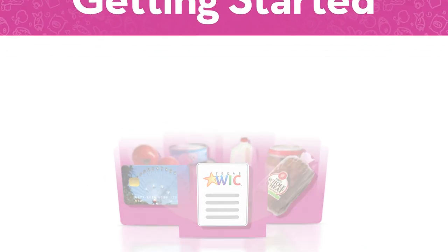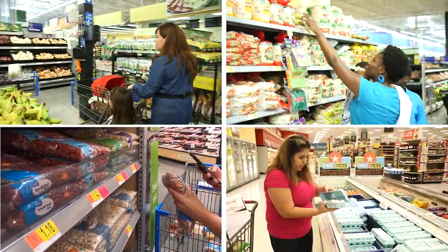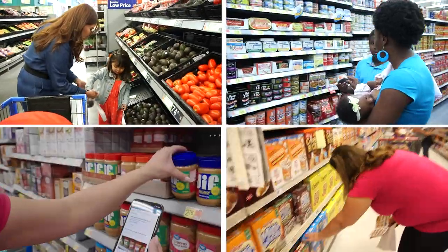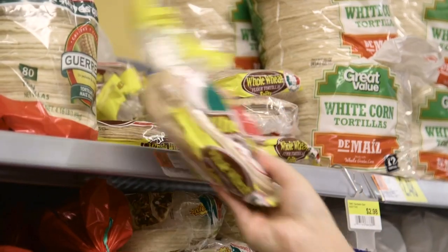Welcome to Texas WIC. Whether you're new to WIC or already a part of the WIC family, these videos will help you find your WIC foods at the store. This series of short videos is divided into clips that show the types of foods that you will get from WIC each month. Shopping can be stressful, but follow these steps to make WIC shopping a little bit easier.